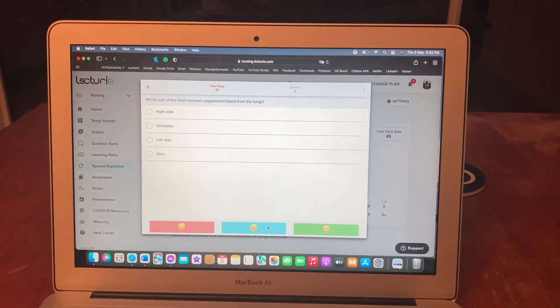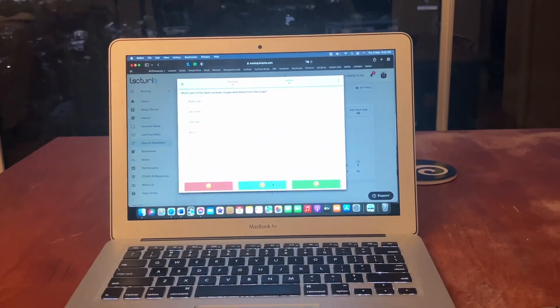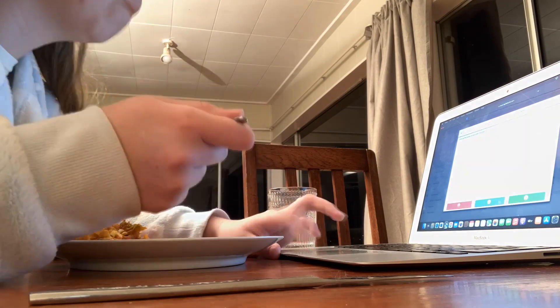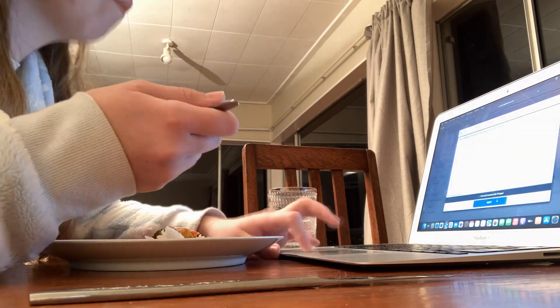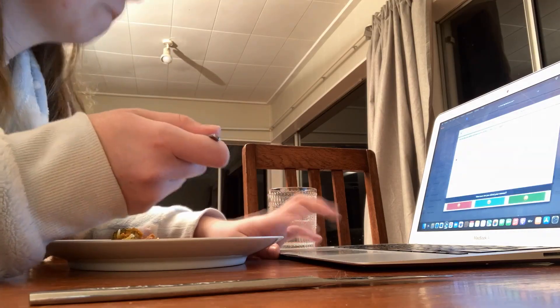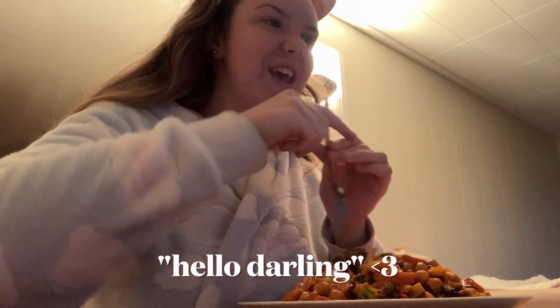While I was having my dinner I did a little bit of work by getting some Lecturio questions done. The dinner was actually pretty disgusting – I did not enjoy the taste of it – but I felt a lot better when I got to call my wonderful, lovely, funny, happy, joyful nana.